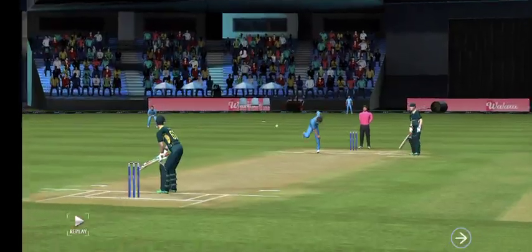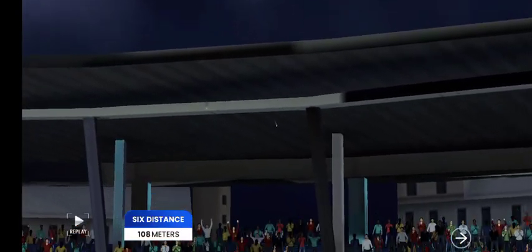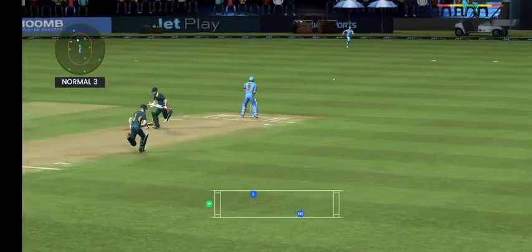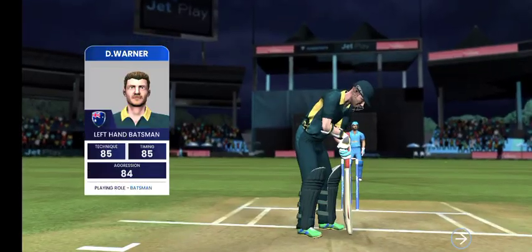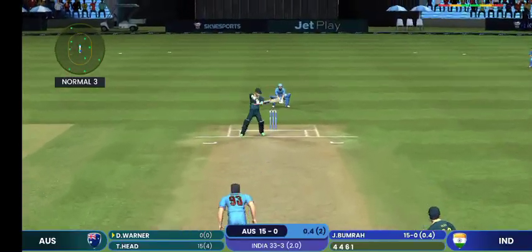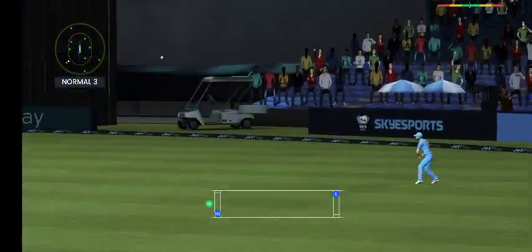He's hot! In the air, towards the crowd, absolute beauty. Quick single between the wickets, nicely done by the batsman. Just a tap and added a single to the score.